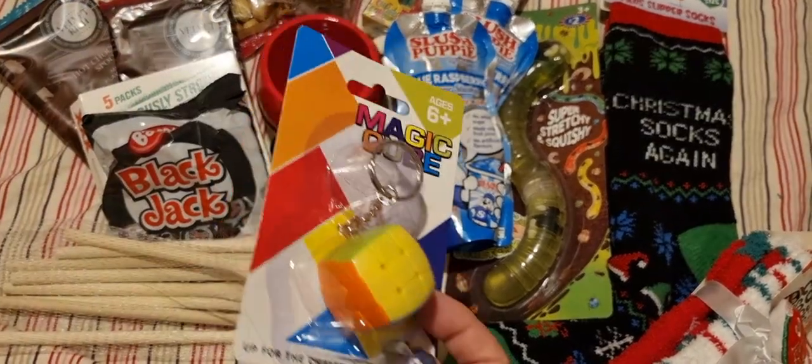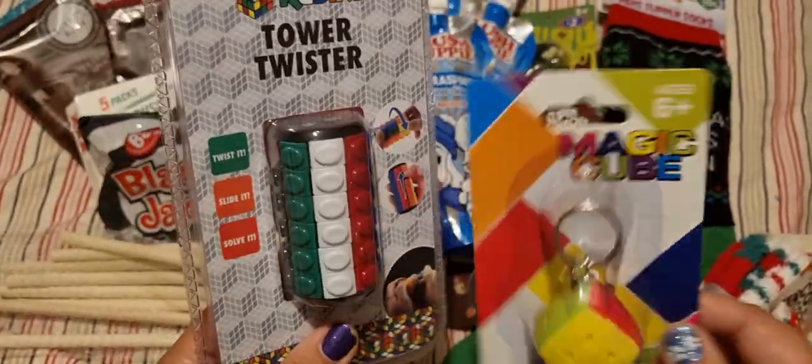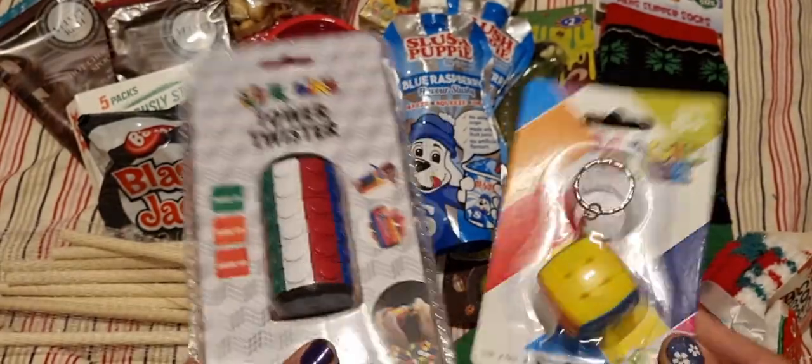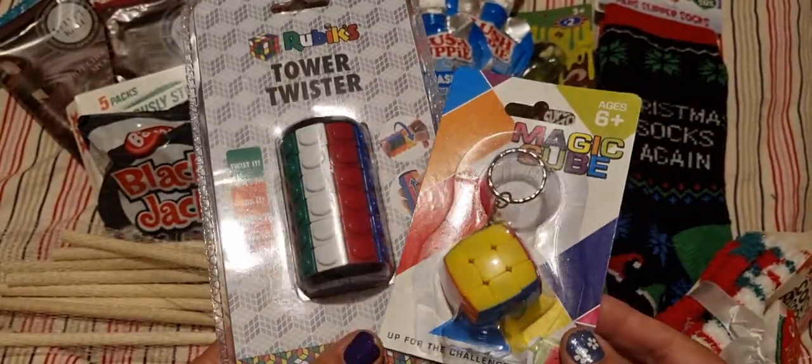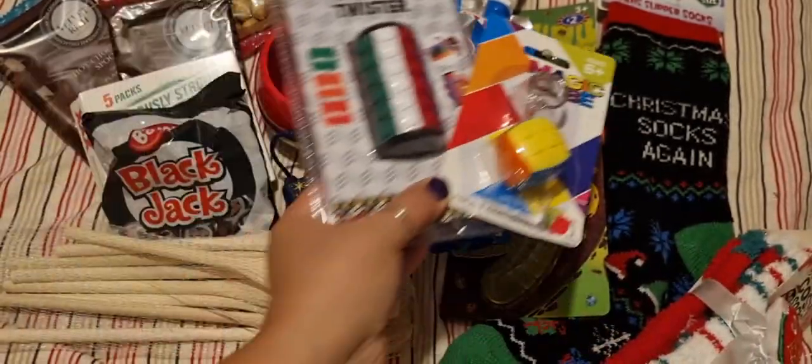My son is still into his Rubik's Cubes — they did have a few Rubik's Cube things. I got this little key ring and this tower twister. I'm not sure whether I'm going to save these or whether they'll be stocking fillers — I need to have a little think about that.